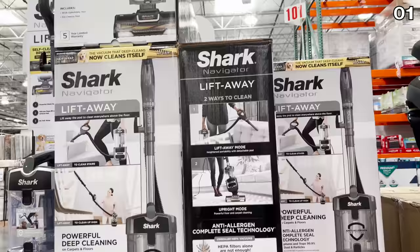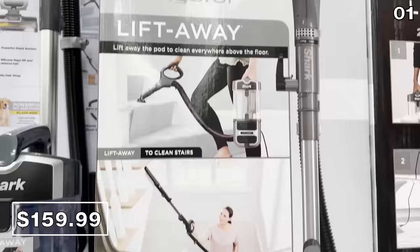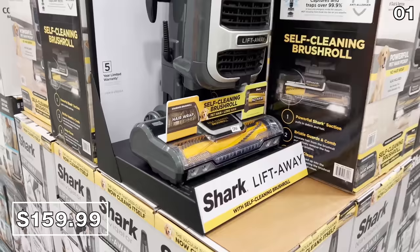Shark Navigator upright vacs are in stock this month at $160. This is a very popular system which converts into a hand vac, or you can use it as an upright cleaning device for higher-to-reach areas. Extremely powerful and a top performer in my tests.